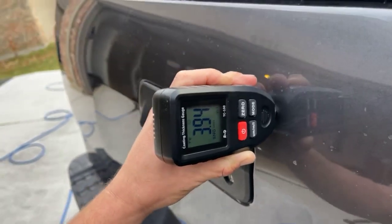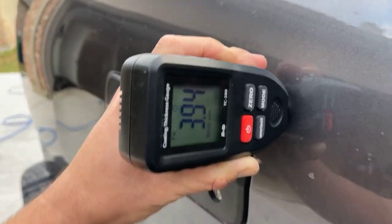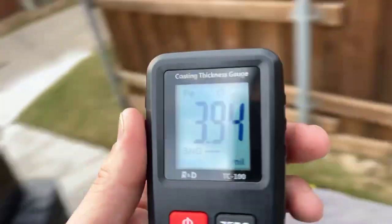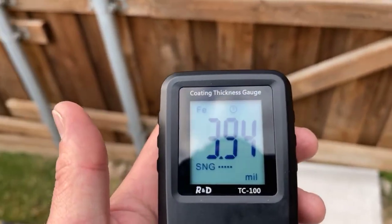Landon with Aqualux Auto Detailing. I have a paint thickness gauge and the reading I just got is 3.94 mils. What does that mean?